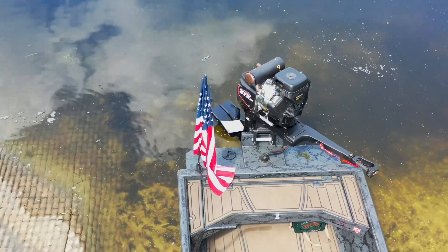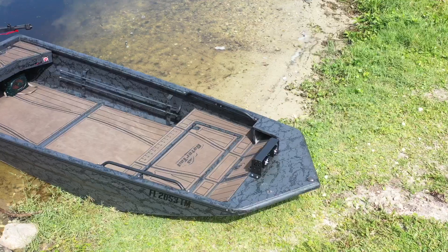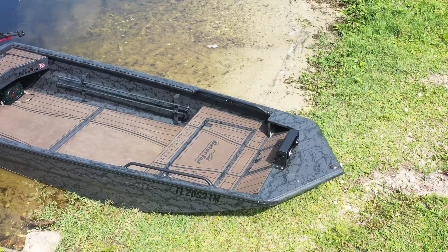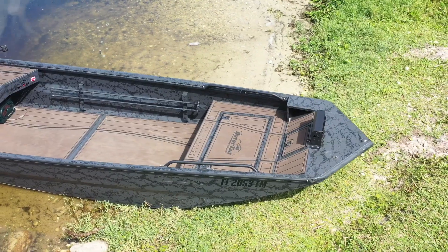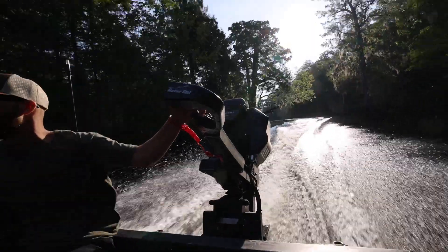This boat comes standard with a rear deck gun box, so you're able to keep your guns dry while you're out there hunting. It also comes with a larger front deck hatch rather than a traditional flat deck in the front. The boat comes equipped with a Gator Tail 40 XD for the motor.